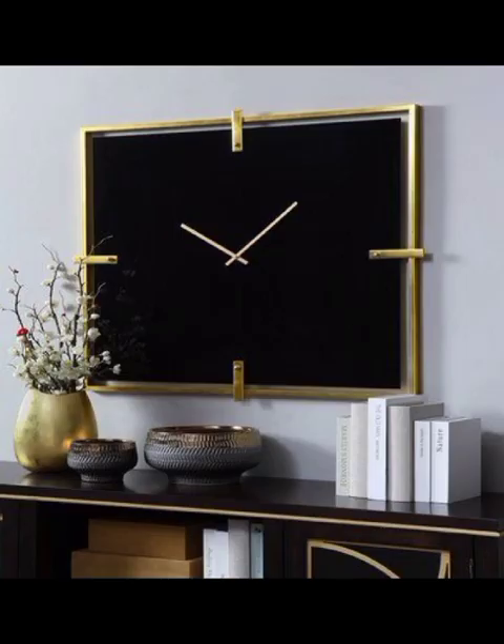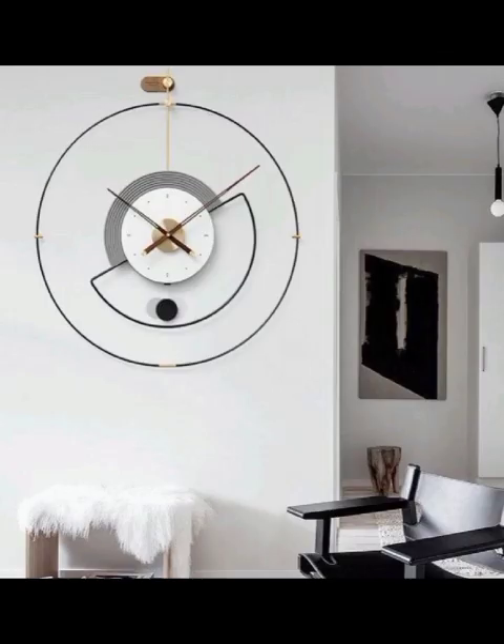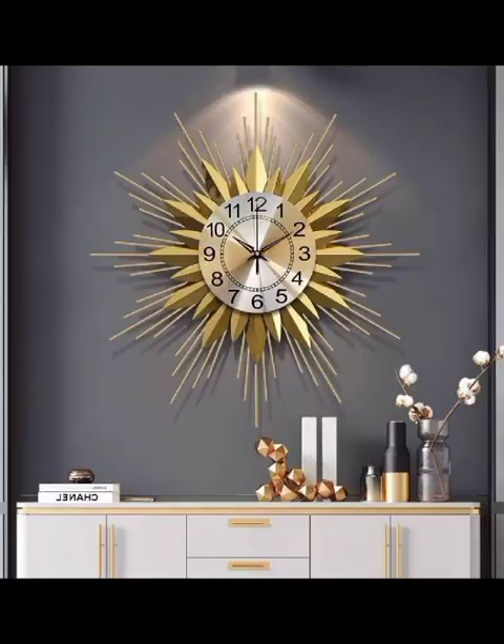We discuss their features, compatibility and how they can enhance your daily routine. The journey continues as we explore the fusion of form and function, examining multifunctional clocks that serve dual purposes. Think clock shelves, clock mirrors or even clock art hybrids. These innovative designs not only tell time but also contribute to storage solutions and artistic expression within any room.